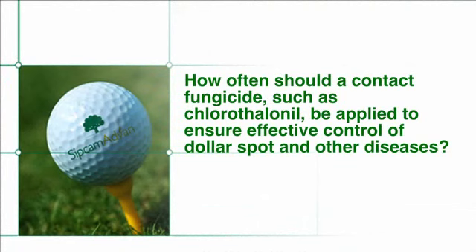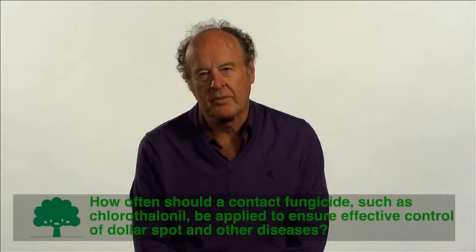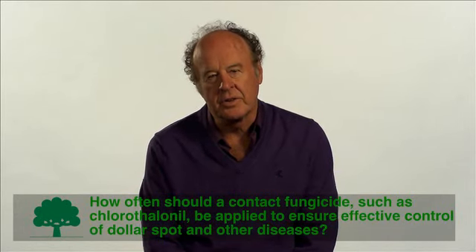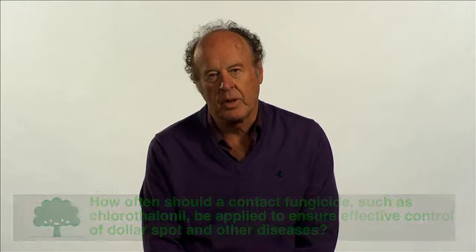How often should a contact fungicide such as chlorothalonil be applied to ensure effective control of dollar spot and other diseases? Contact fungicides like chlorothalonil should be applied on a 7-day basis to get optimum control. As Dr. Turgeon has already explained, a new leaf emerges every 5.5 to 6.5 days. So in order to adequately cover existing tissue as well as emerging tissue, weekly programs with contact fungicides are the most efficient way to apply them.